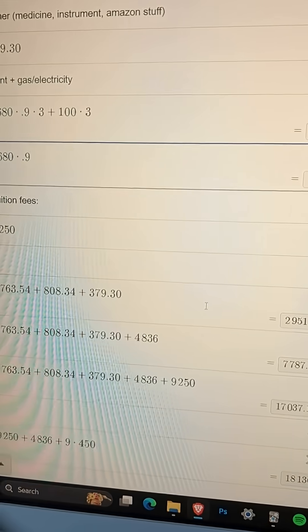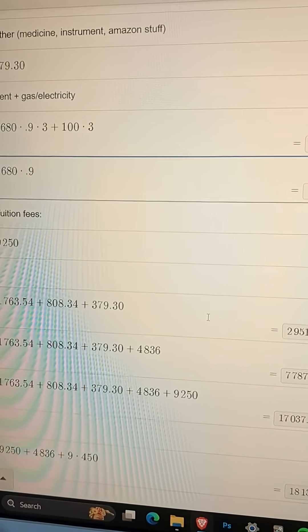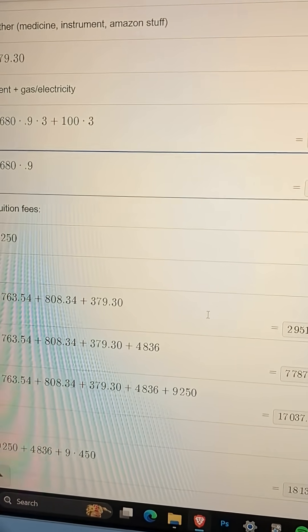We also get charged for gas and electricity, which is roughly about 100 pounds per term. For tuition fees, this is the standard fee that everyone pays — apart from international students, who pay a lot more. In total, the money I spent myself is about 3,000 pounds. Including rent that's 7,800 pounds, and including tuition that's about 17,000 pounds.